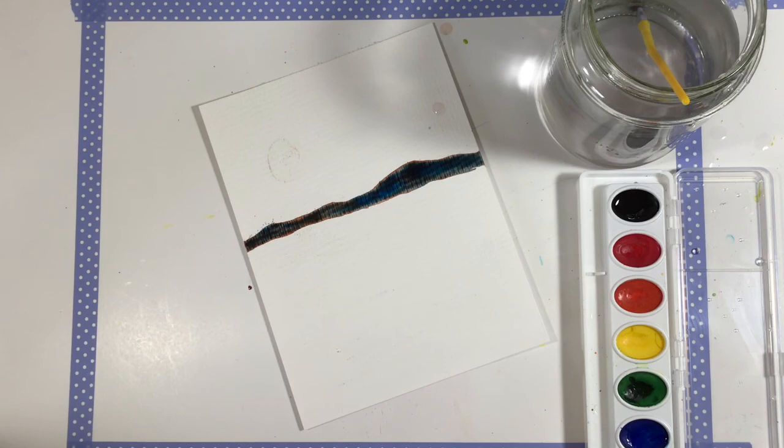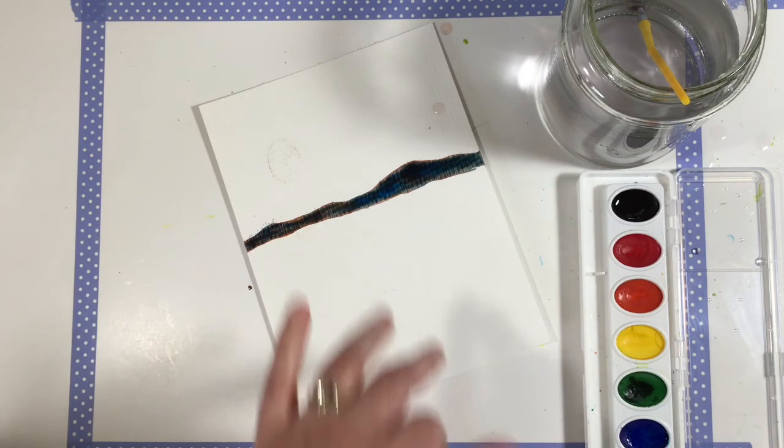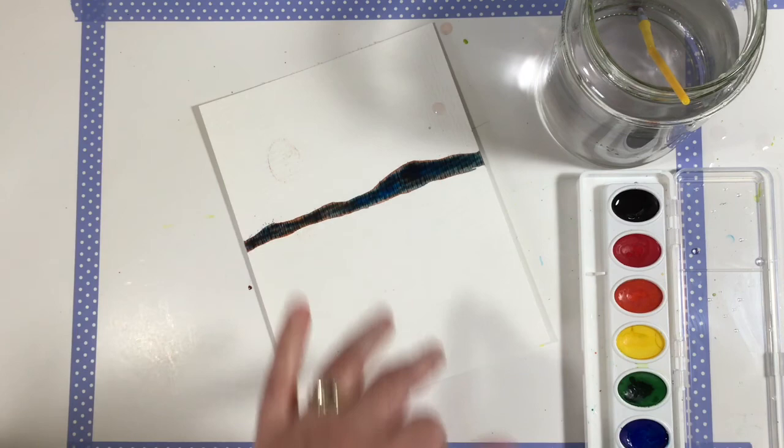Okay, I'm going to stop there, and I want you to stop there too. Let's let these dry for a little while and then we're going to come back and do the sky, the water, some trees, and the shoreline. So take a break, go get a snack, and I'll see you back here after it dries.